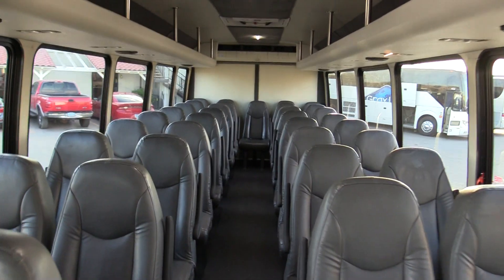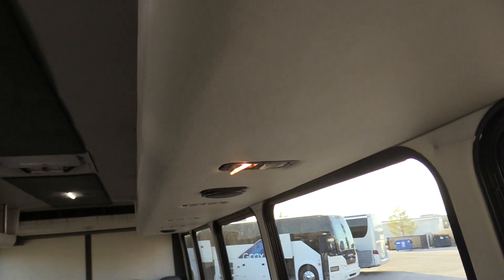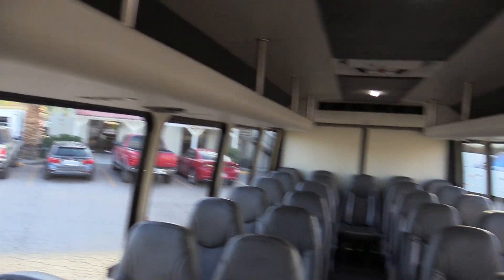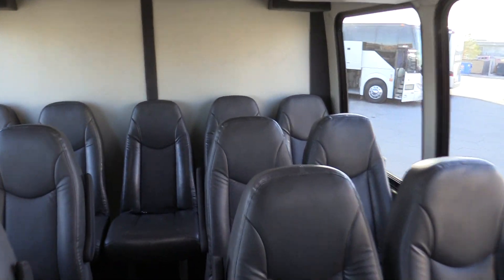So 39 seats at the rear plus the co-pilot makes it 40. Underneath, we do have individual lighting and speakers. Inside is also equipped with overhead parcel racks. And of course, the back row of seating does not recline.